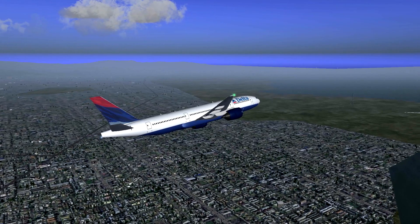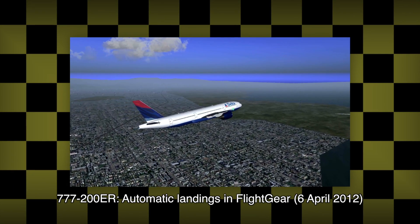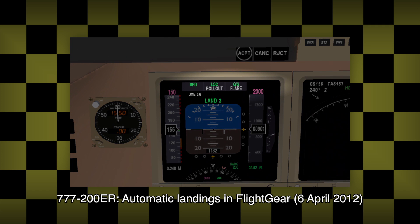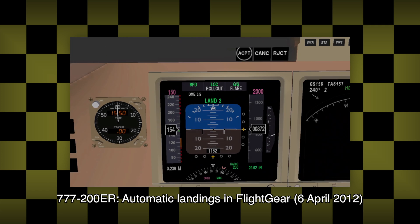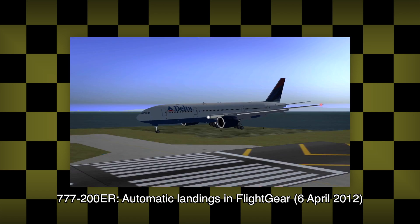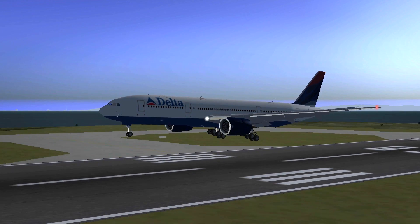Quite some time ago I uploaded a video about my amazement that the FlightGear 777-200ER could perform a fully automated ILS guided landing. I didn't really get into how it's done though, so some of you started wondering how to do it yourself.